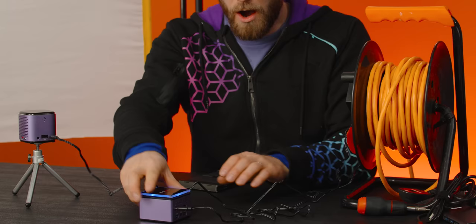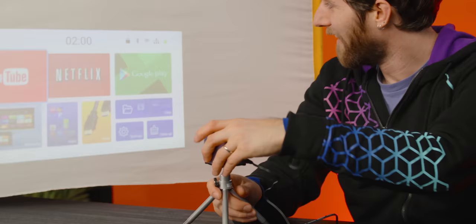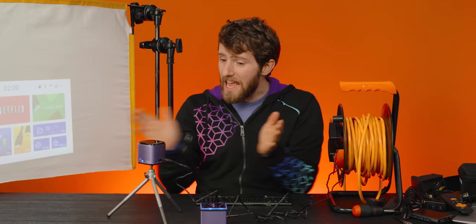It's got the blue lights. Got a little cooling fan in there. And watch this — boom — taller tripod. It's got auto keystone.